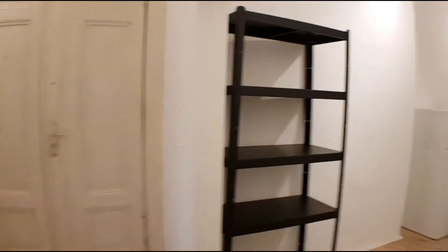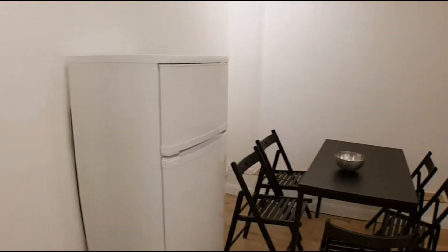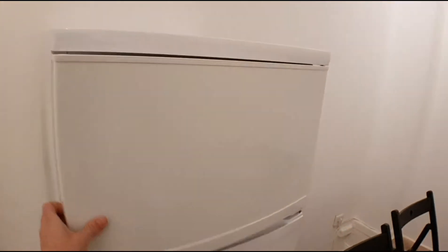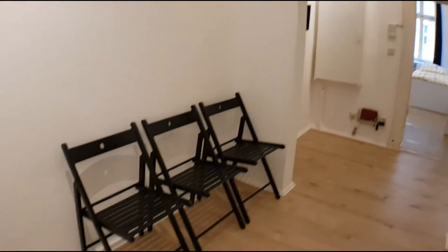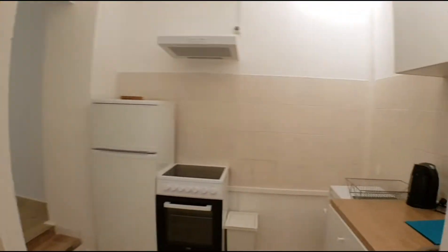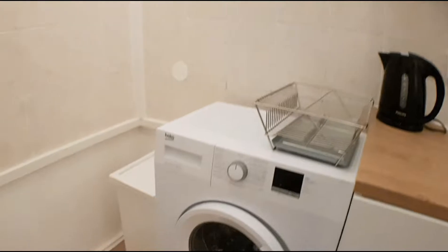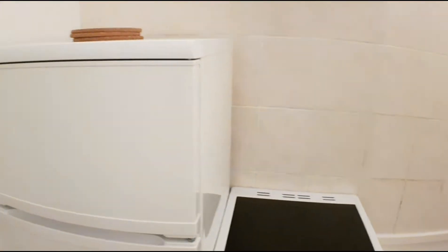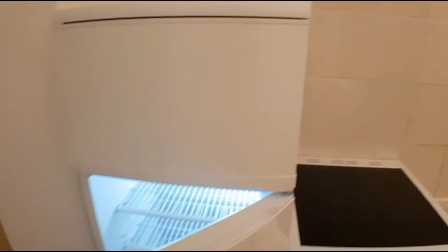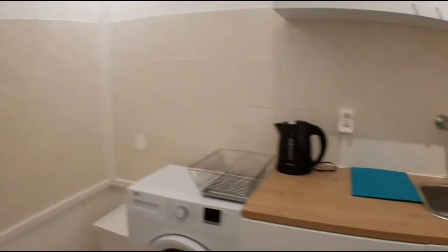Now let's go to the dining room. You have this dining table, you have the fridge and the freezer. You have the shelves to put the food and some extra chairs. And here you will find the kitchen: the sink, a washing machine, and the oven. You have another fridge and freezer. It's fully equipped — pans and pots.